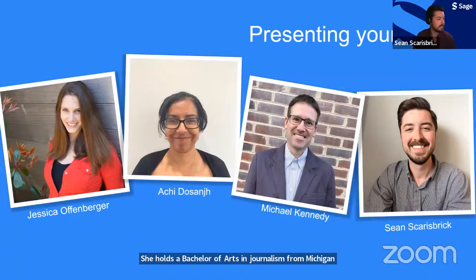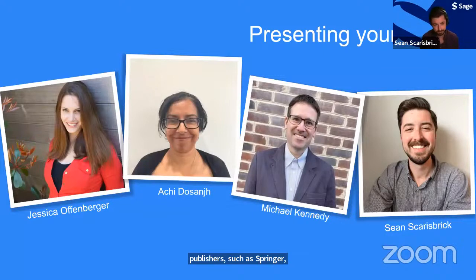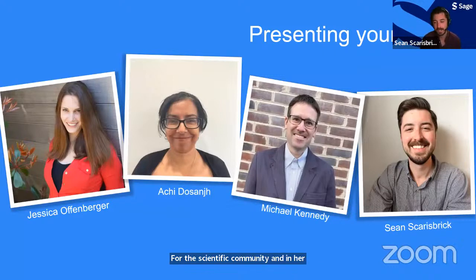Next, Achi Dosange has worked in publishing for over 25 years in editorial acquisitions for both books and journals at publishers such as Springer, ACM, and most recently Sage. She looks after a number of society and Sage-owned journals in the STM field. She has an undergraduate degree in applied science majoring in physics and math, and is committed to providing trustworthy content for the scientific community. In her spare time she likes to hike, read, and cook.